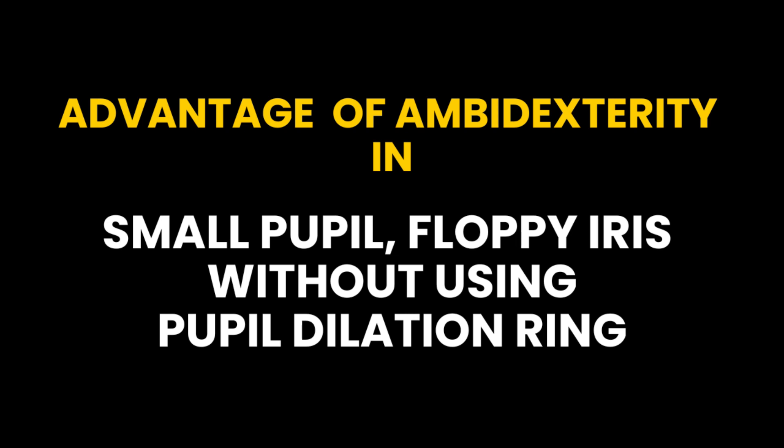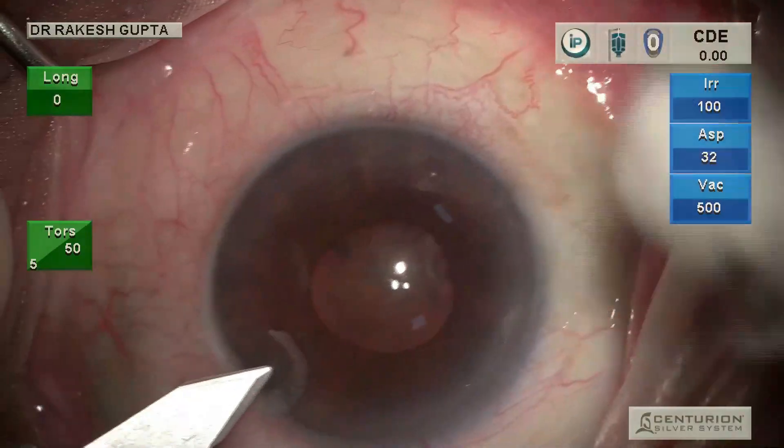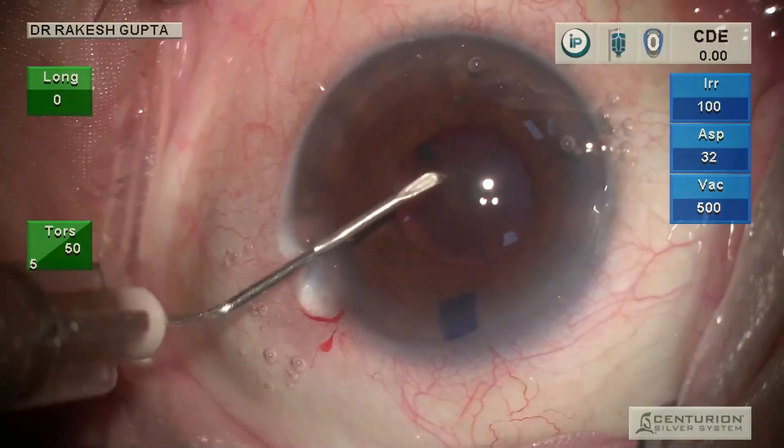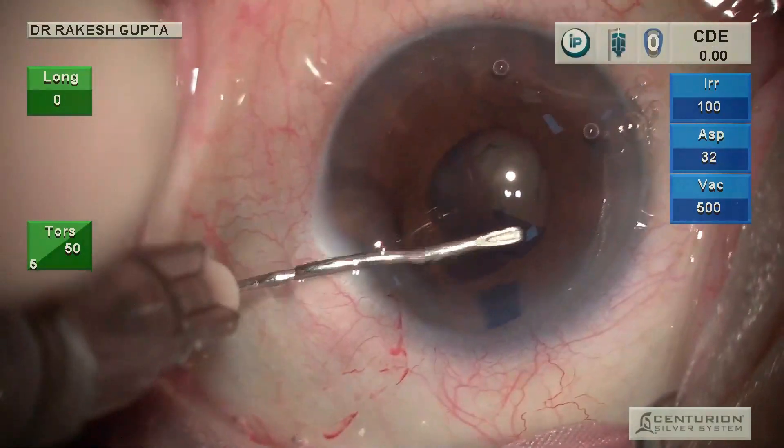Now I'm showing some cases where you can see the advantage of being ambidextrous. The first case is a small-pupil phaco where I am making ports and doing everything dominantly with the left hand. This is a small-pupil surgery without using any pupil dilation ring.